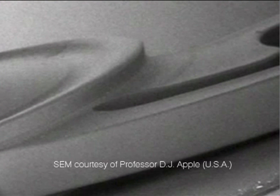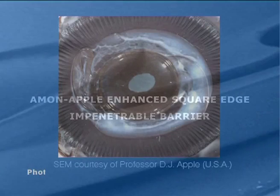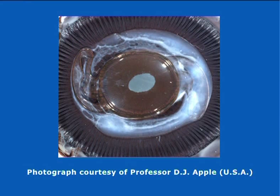T-Flex toric IOLs are the only toric IOLs to offer the Amon Apple Enhanced Square Edge, presenting a virtually impenetrable barrier to any migrating LECs. Furthermore, Rayner's unique design ensures a secure IOL posterior capsular contact without the need for haptic angulation, a feature which also contributes to the stability of the lens. This photograph, taken by the Miyake Apple Posterior View technique, clearly shows the barrier effect of the Amon Apple Enhanced Square Edge at the vulnerable optic-haptic junctions.